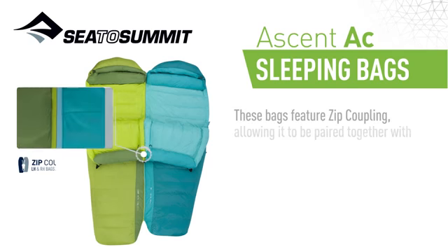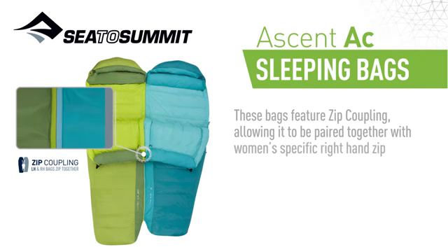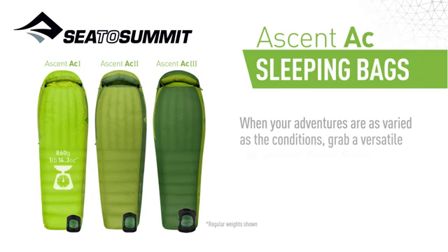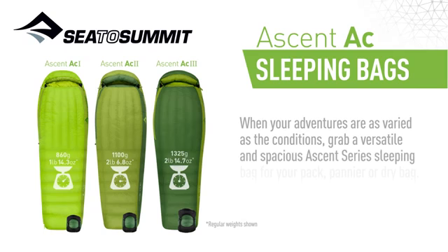These bags feature zip coupling, allowing them to be paired together with women-specific right-hand zip bags, perfect for cozy adventures for two. When your adventures are as varied as the conditions, grab a versatile and spacious Ascent Series sleeping bag for your pack, pannier or dry bag.